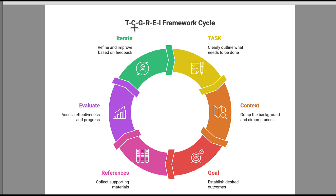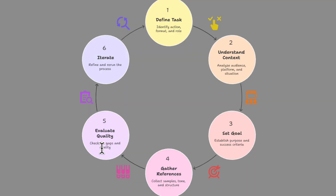The framework is T-C-G-R-E-I: Task, Context, Goal, References, Evaluate, Iterate. Six steps that completely transform how AI responds to you. It's adapted from Google's prompting guide and has the crucial addition of the goal state, which most people skip — and this is why many prompts underperform.